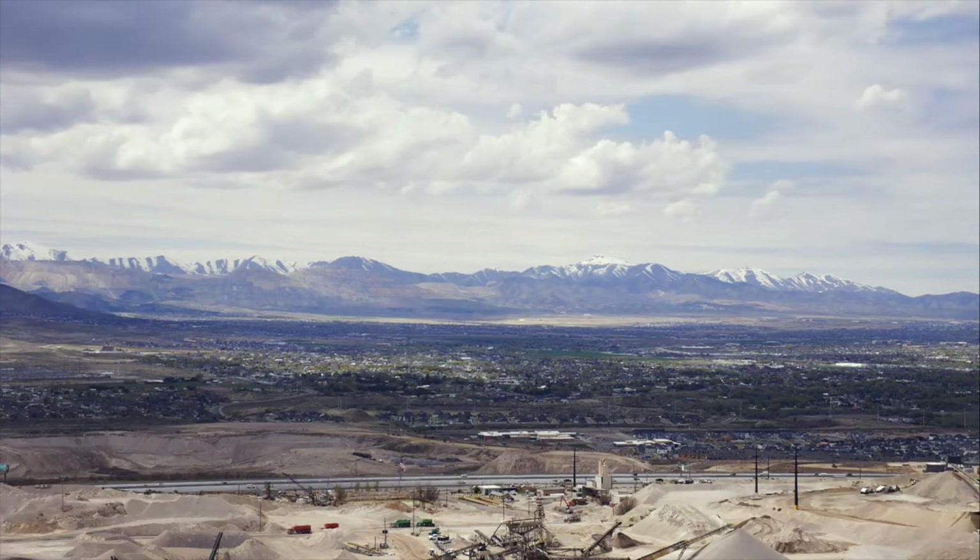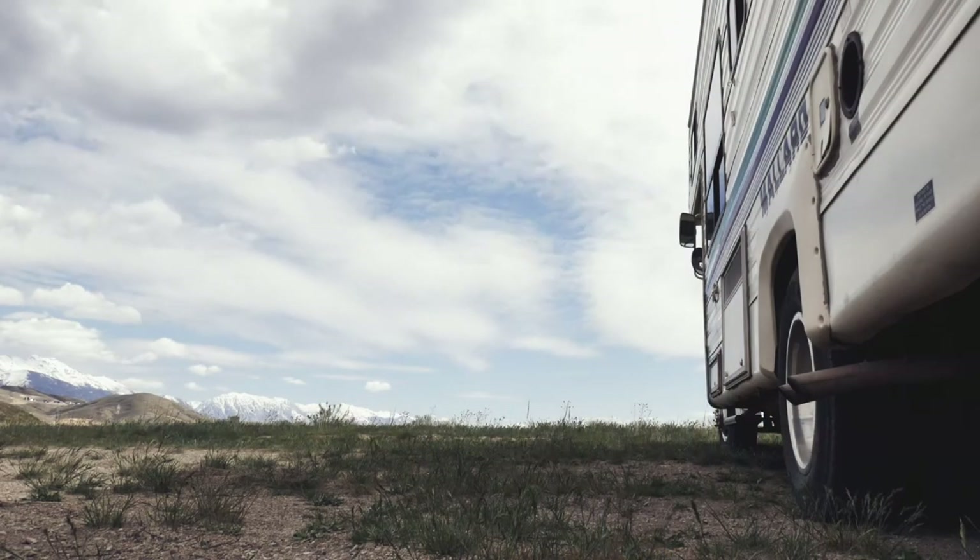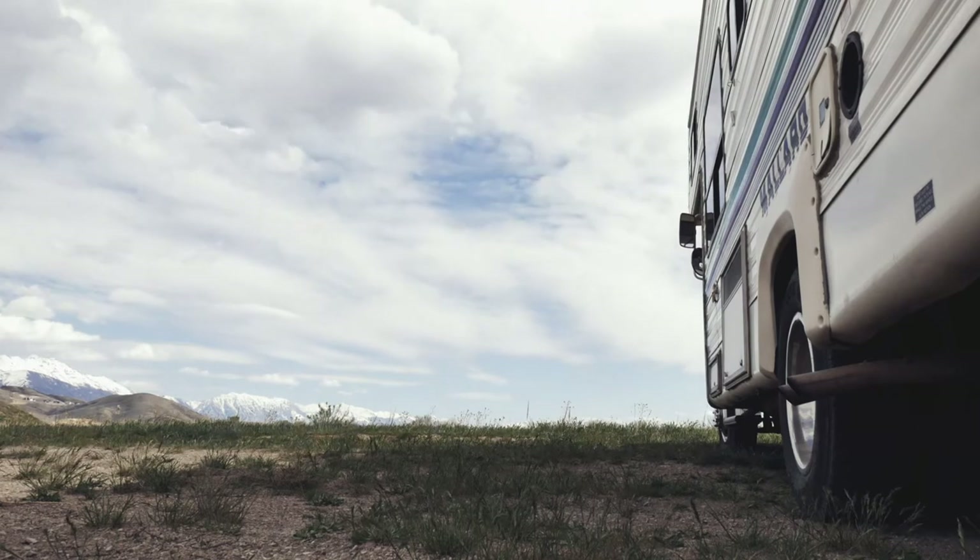I decided after buying a Mr. Buddy heater and trying it that I didn't like it. I didn't like the smell it put off, and it also put off a kind of wet heat. I came to find out that burning propane as a byproduct actually produces a certain amount of moisture. And that is something the Wave 6 heater, using its catalytic process, doesn't seem to do.